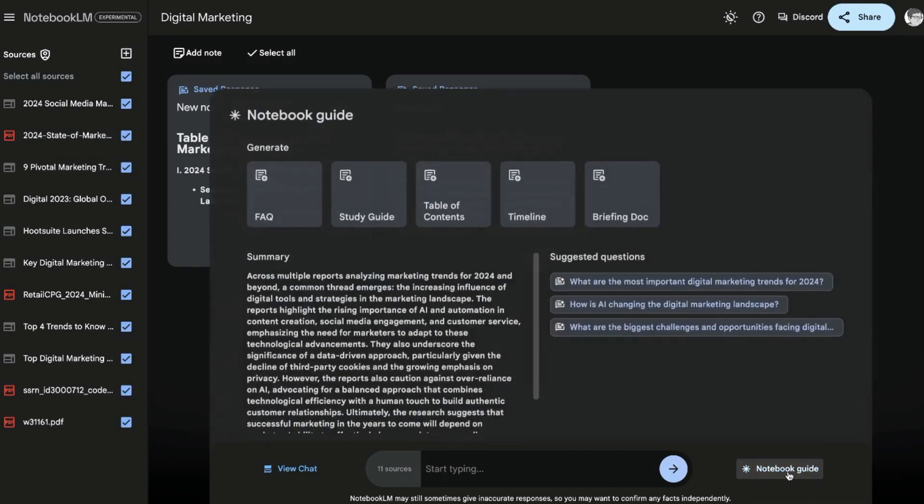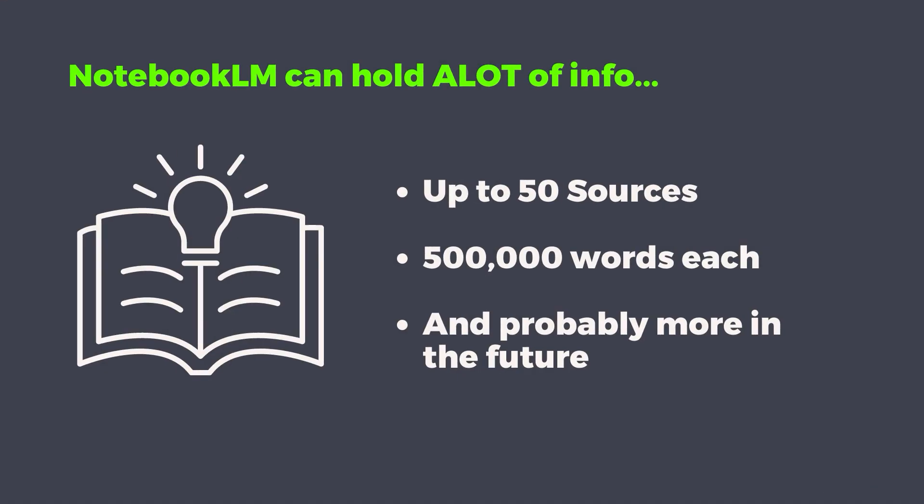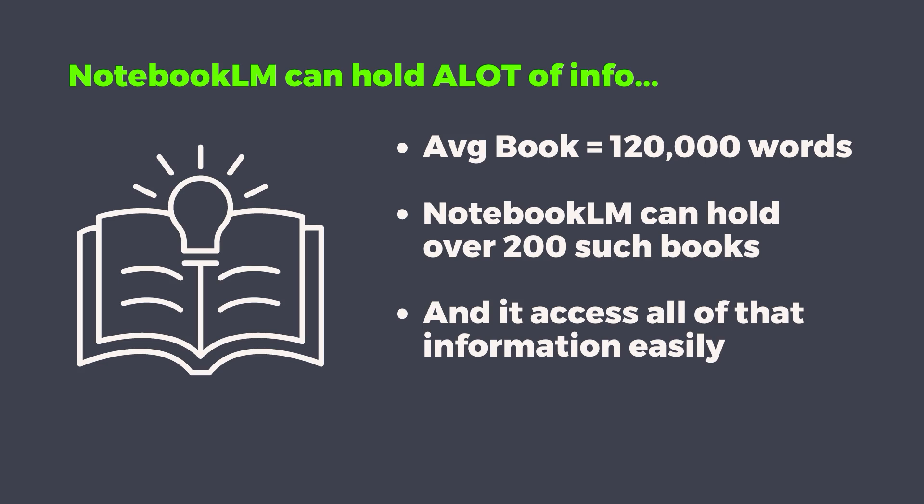There's a really cool feature — this little notebook guide. By clicking on that notebook guide, you can create a briefing document, a timeline, a table of contents, a study guide, or an FAQ based on all of the information you put in here. You can put in up to 50 sources, each containing up to 500,000 words — those are massive books. Typically most books are around 120,000 words, so quite a lot of information can be fit in here.